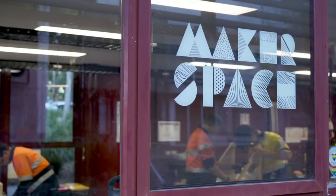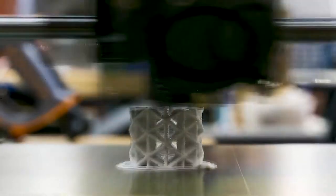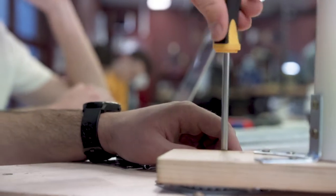This is the Makerspace. Here we've got access to a lot more of the tools than we do over in the design studio. We've got 3D printers, a soldering station for Arduino projects, and a huge range of hand tools ready to bring our ideas to life.